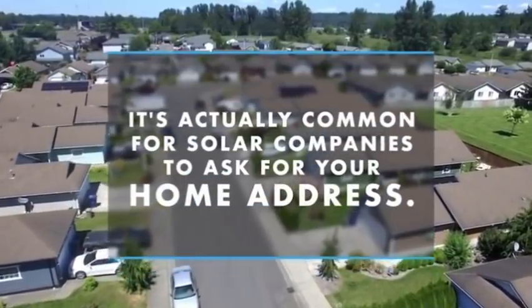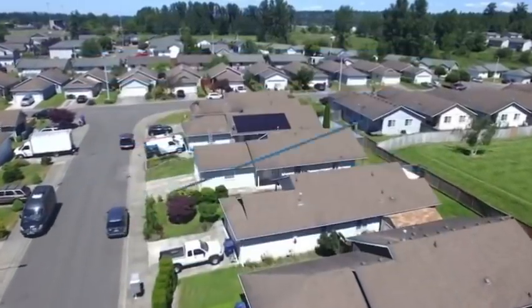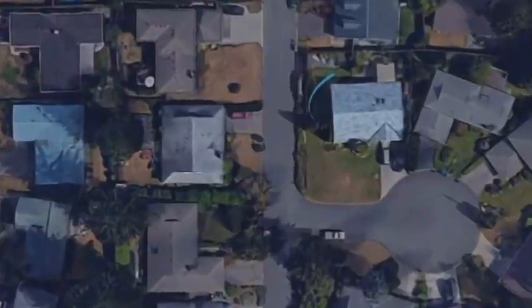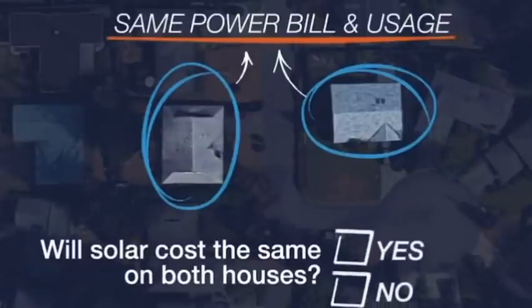This is where many people decide not to give out that information — and this is why most people do miss out. Do they really need your home address? Of course. Take these two homes right here. Let's say they have the same exact power bill and usage. Will solar cost the same for both houses? No — solar will actually cost less for the house on the right.